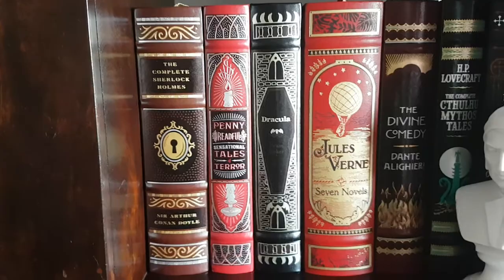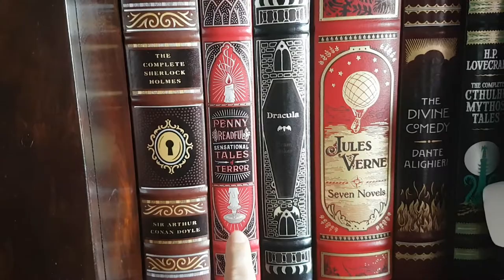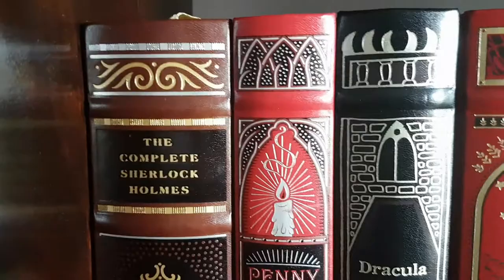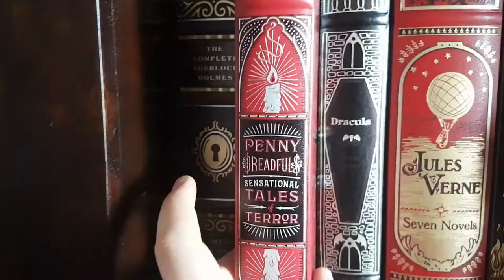This review is for Penny Dreadful's Sensational Tales of Terror. I think the spine of this book is one of the best-looking spines on the whole of my bookshelves. I'm a big fan of the Jules Verne which I haven't reviewed yet, but this one is just beautiful, absolutely gorgeous. Let me grab that and bring it over.